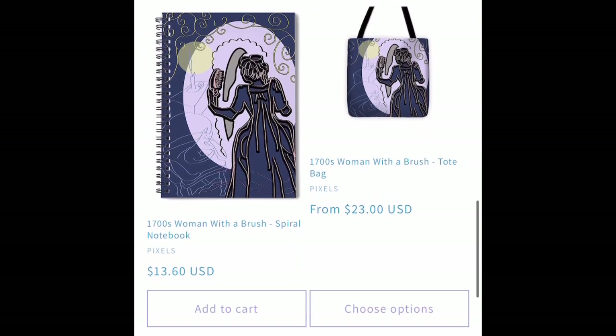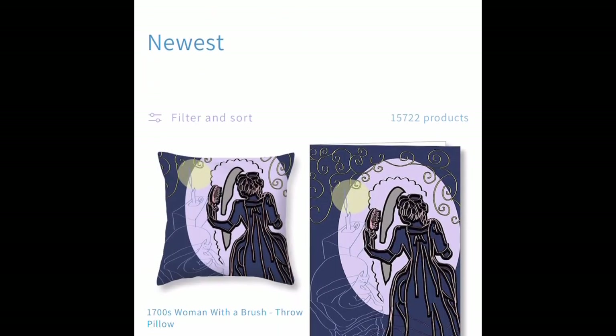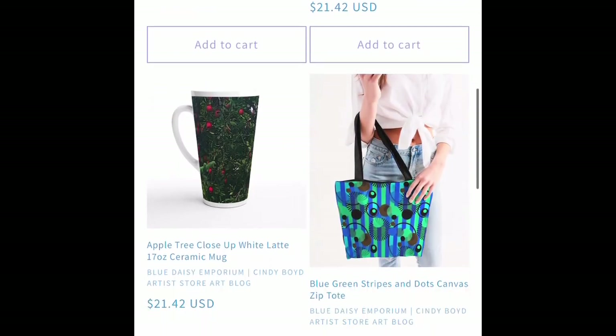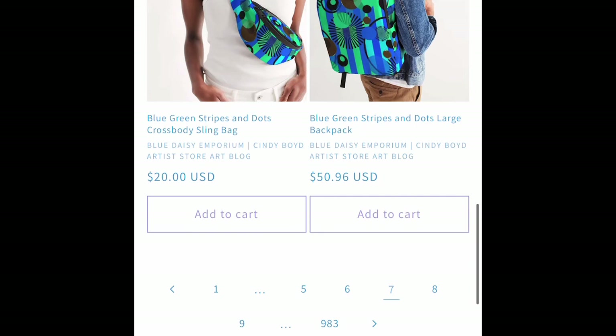We've got a new tablet drawing inspired by period flicks on TV streaming — a 1700s woman with a hairbrush.